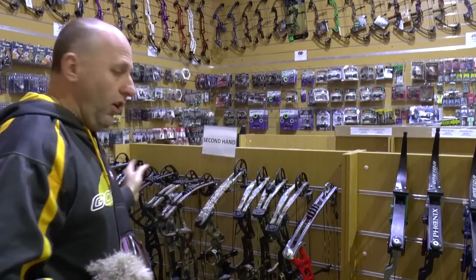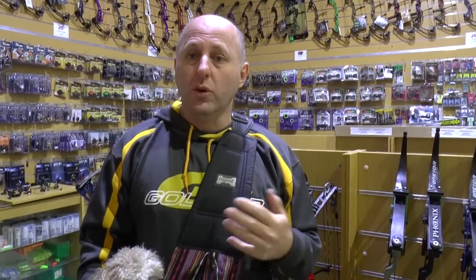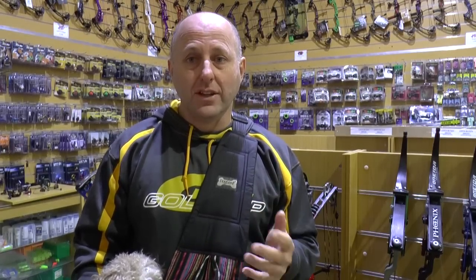Hi, I'm Stephen Hand from Archery Supplies. Today we're going to look at secondhand bows and whether they're good value or not good value compared to a new bow. I've got a whole pile of secondhand bows behind me, so let's look at them and determine whether it's a good buy or not a good buy for you as a consumer.